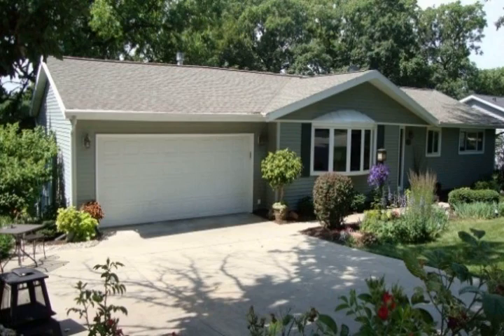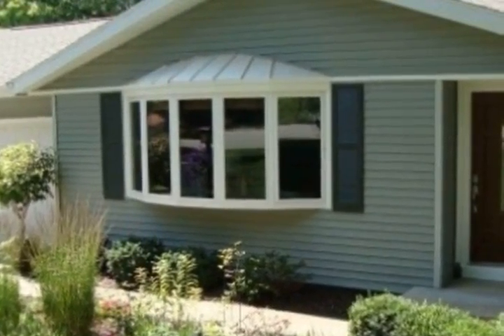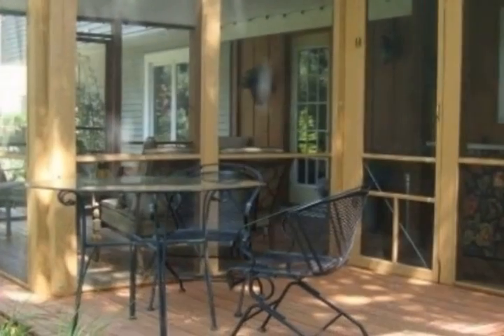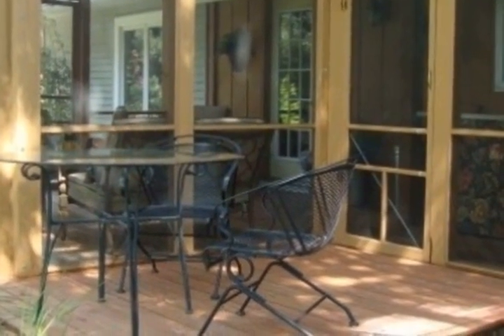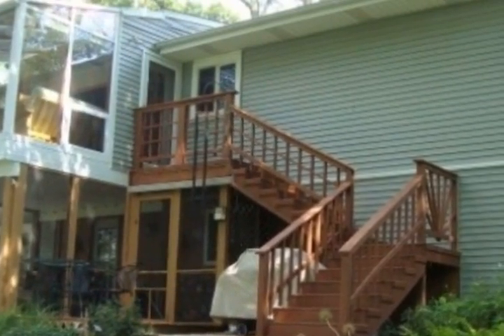McFarland schools. Pride of ownership shows in this pristine four-bedroom, four-bath ranch with lower-level walkout to private perennial gardens with pond and mature oak trees. Recent updates include granite countertops, cherry wood cabinets, and stainless steel appliances in the kitchen.